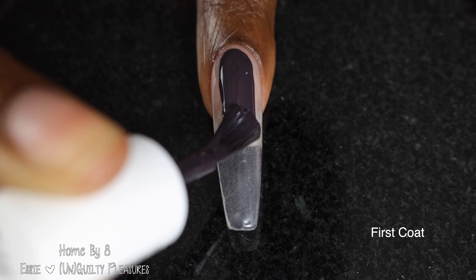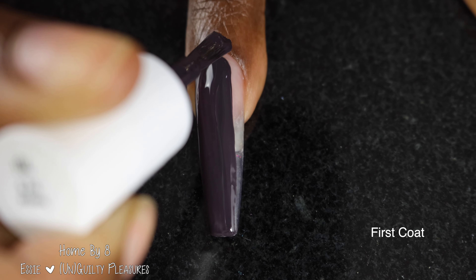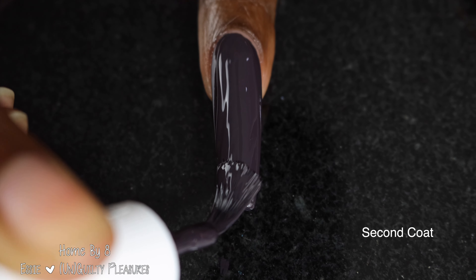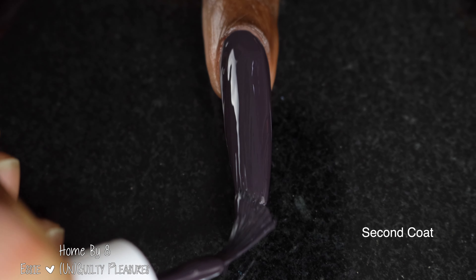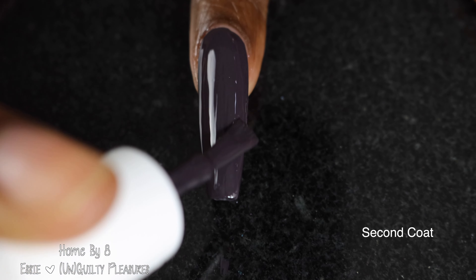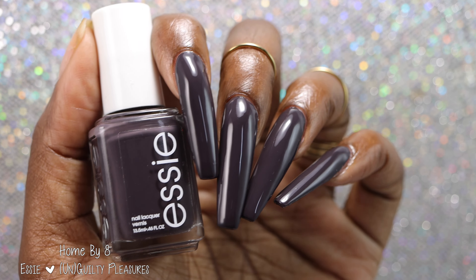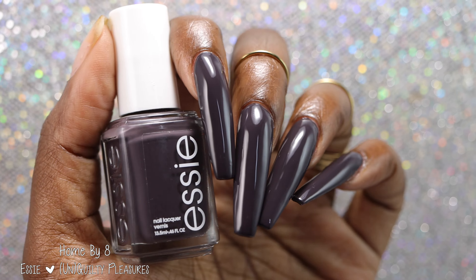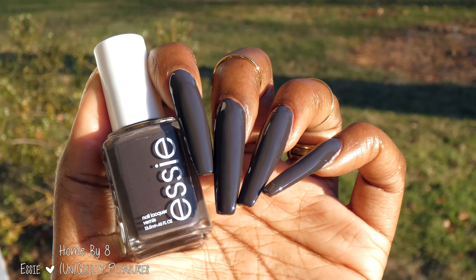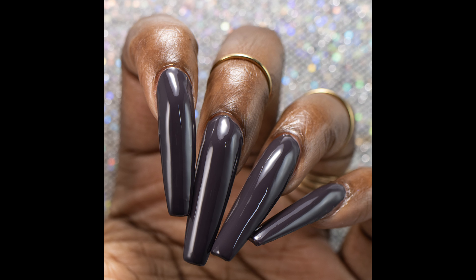Next up, we have Home by Eight. Essie describes this one as a faded soft black with red undertones. This one also had a fantastic formula — not quite as opaque as the previous polish, but still fantastic coverage. I swatched this one in two coats. I really struggled with deciding what color this was in person; I would probably say it was like a muted, super grayed-out purple. I was not really seeing a soft black with red undertones. Once I got it outside, I was able to see the red undertones — the polish was looking a little bit brown, which was weird to me. All that aside, I thought this polish was absolutely gorgeous. I love this color so much and I really did not think that I would.